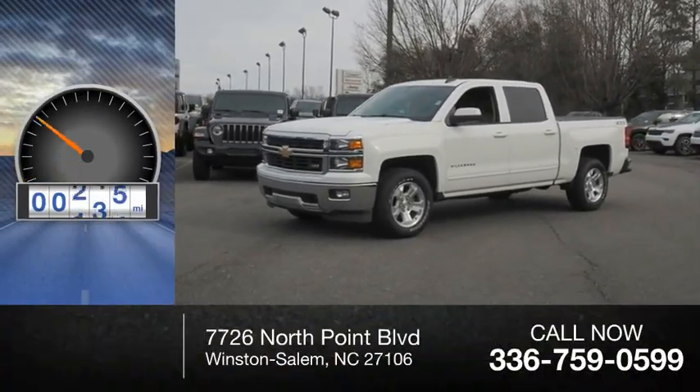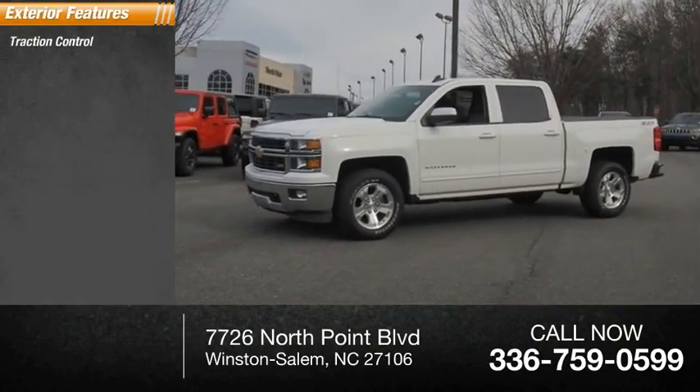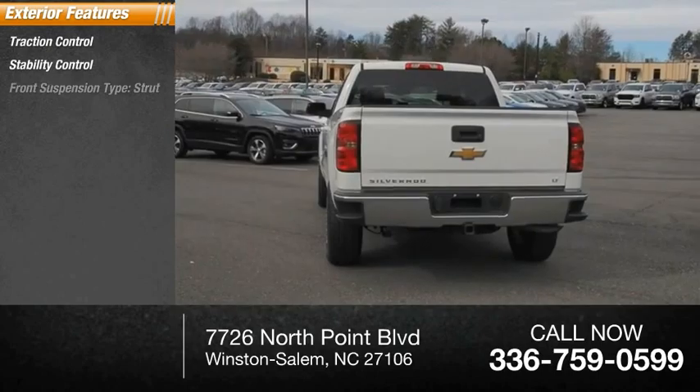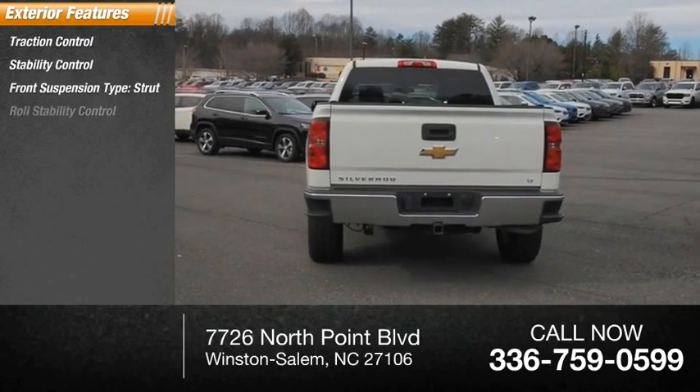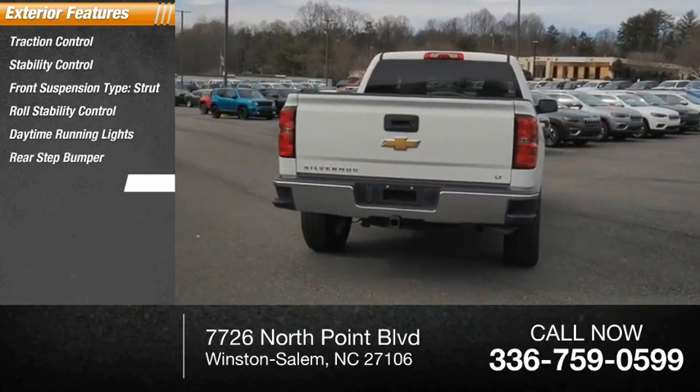This vehicle has less than 100,000 miles. Here are some of this vehicle's great options: traction control, stability control, front suspension type strut, roll stability control, daytime running lights, rear step bumper, and power brakes.